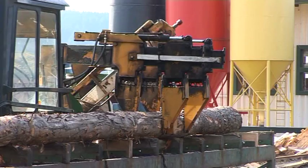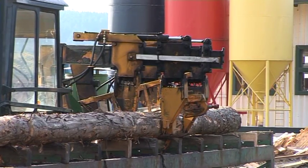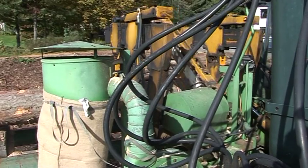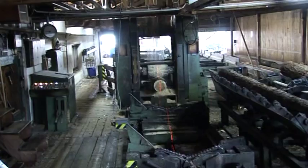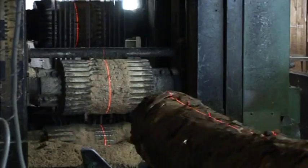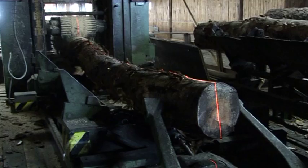When arriving at the sawmill, the trunks are first cut into shorter logs. All the sawdust is carefully collected. Using a gang saw, guided by a laser beam, as much high-grade wood as possible is cut out of the trunk.